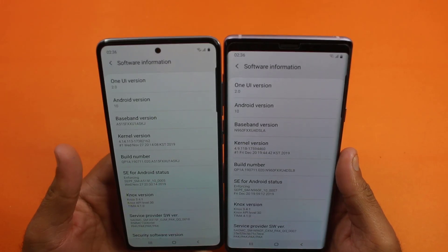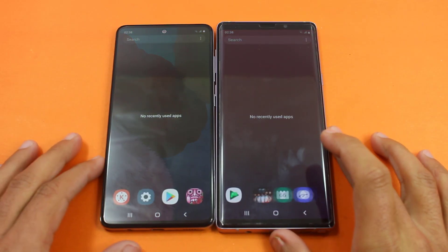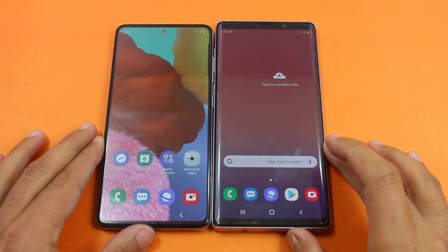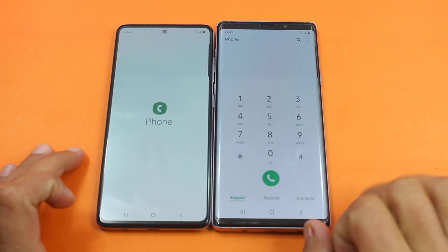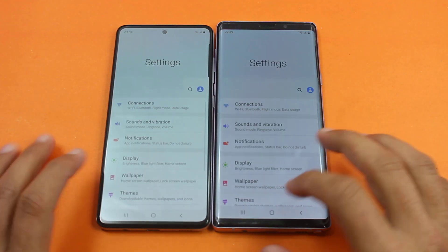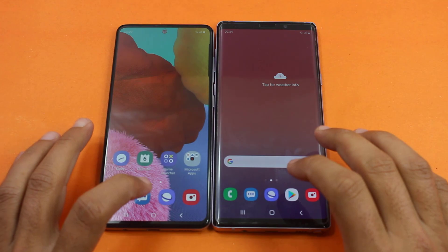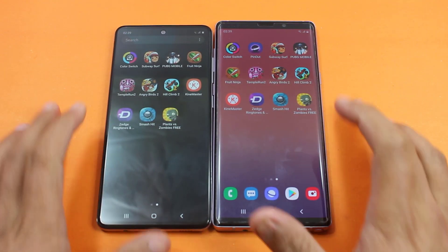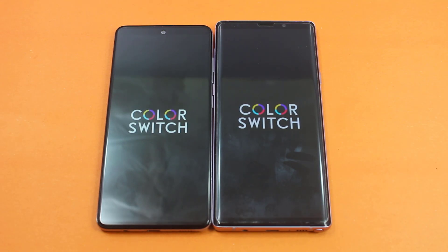It was around a five-second difference between both smartphones while booting up. Both smartphones have got Android version 10. Everything is closed in the background on both smartphones, so we are going to start with some basic stuff. The first one is the phone dialer — slightly faster on the Note 9. Settings — again faster on the Samsung Galaxy Note 9.